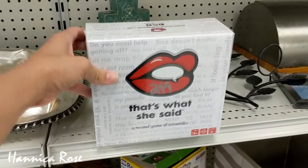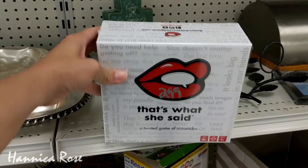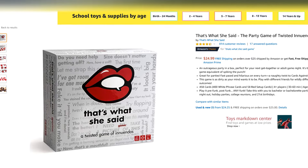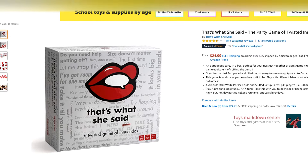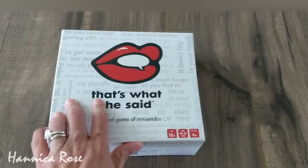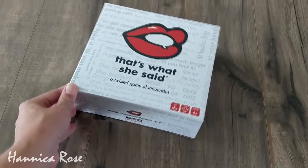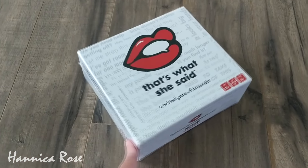The first item that I purchased was this brand new board game. It was $2.99 and it was called That's What She Said. I looked this game up online and it has almost five stars and it retails for $25. I thought I would save this for a future gift because I know at least four people who would love to have this.